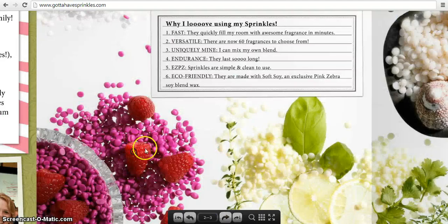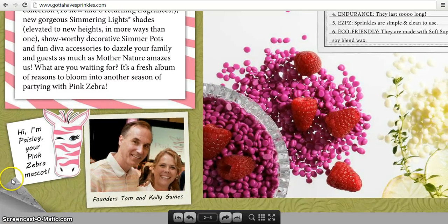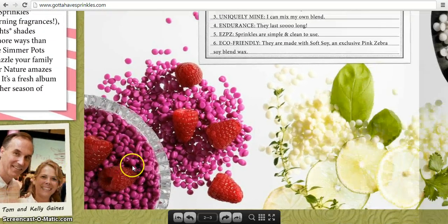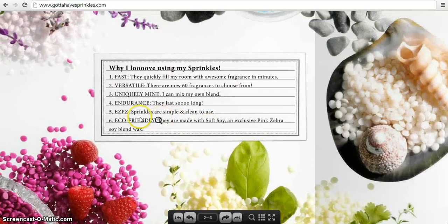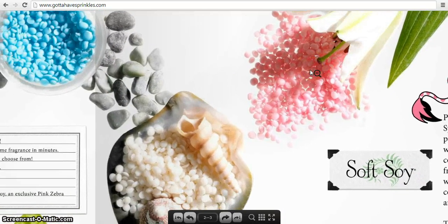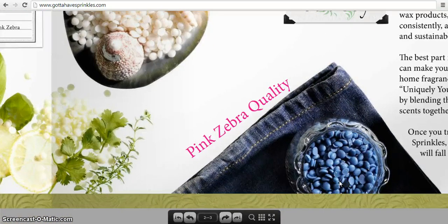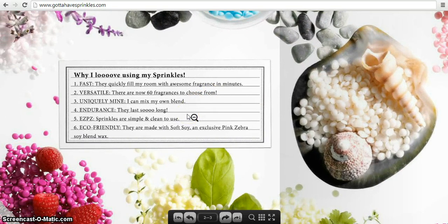These are the founders Tom and Kelly Gaines. You're going to see Paisley, the Pink Zebra mascot. Here's a closer picture of the sprinkles — this flavor right here is Fresh Raspberry. Here's another nice one: Sweet Pea and a Lily, Stonewashed Denim. There are over 60 flavors in the catalog.